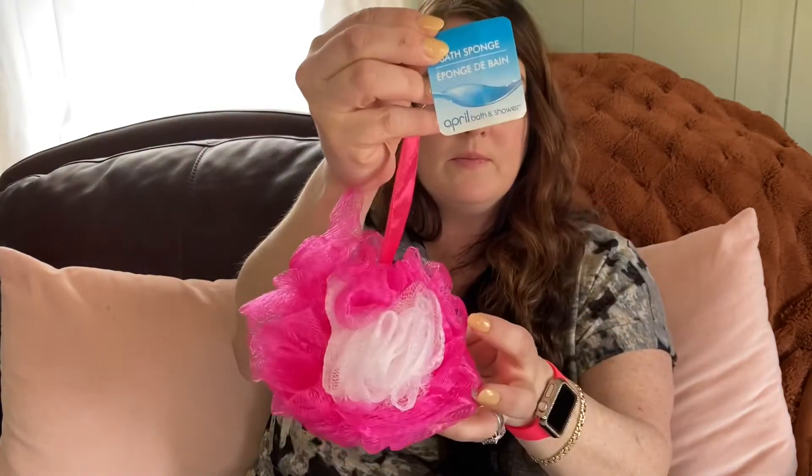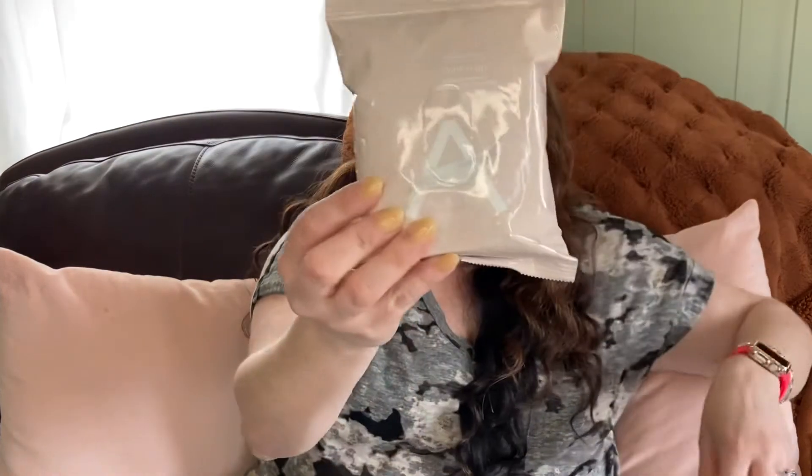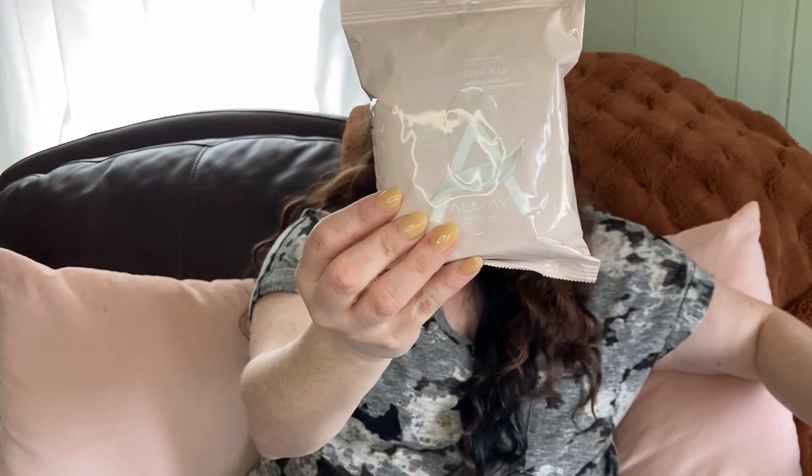I needed to get a new loofah and I always get those from Dollar Tree. This is the April bath and shower loofah — it does say to replace every 30 days. And then I finally found the Aume Drink It Up Makeup Remover Wipes. I've been looking for these for a while and was able to find them, so I got two.